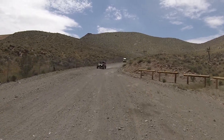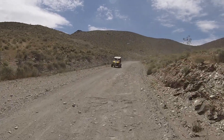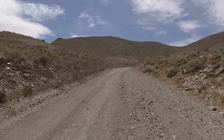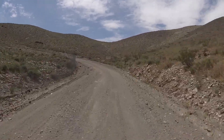Now we have some more UTVs coming down the trail. This area is used by all types of vehicles. When we get into town, you'll see a bit more of the vehicles that use this trail — different types, that sort of thing.